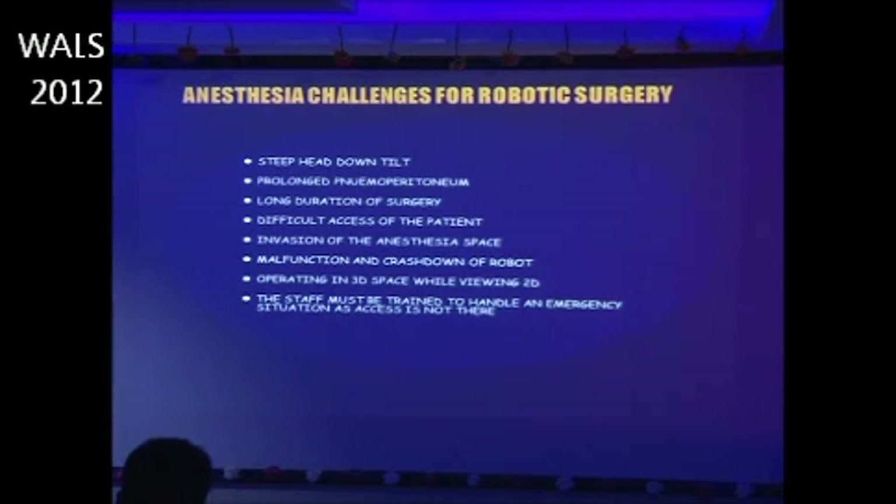Additional anesthetic challenges include the steep head-down tilt, prolonged pneumoperitoneum, long duration of surgery, and difficult access to the patient. There is also invasion of the anesthesia space, risk of malfunction and crash of the robot, and operating in 3D space while viewing a 2D monitor. The staff must be trained to handle emergency situations since patient access is very limited.